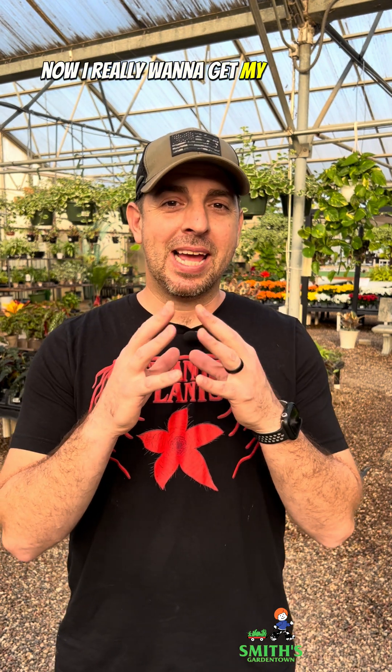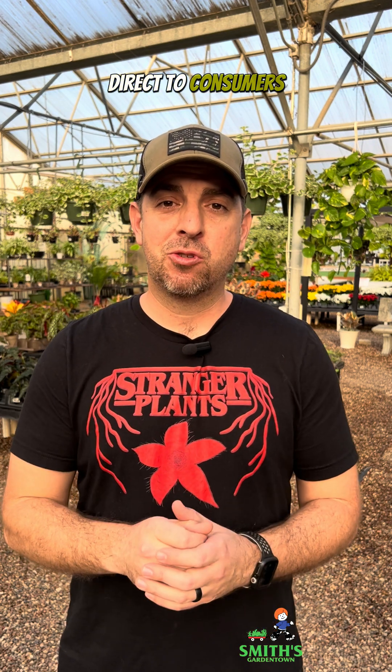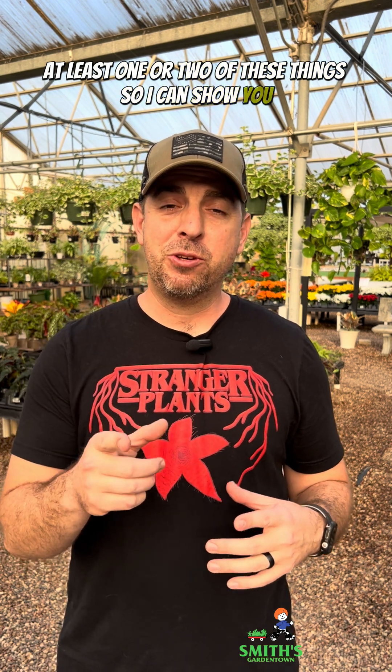I really want to get my hands on some of these because they definitely qualify as stranger plants. Unfortunately, they have not opened this up for wholesale plant nurseries or growers yet. They are selling direct to consumers, so I've got to buy one just like you would — for the whopping price of $29 for a single petunia plant.